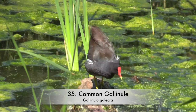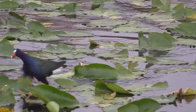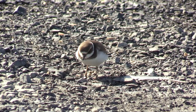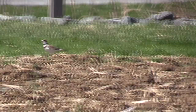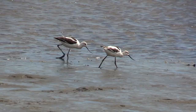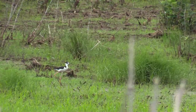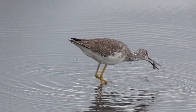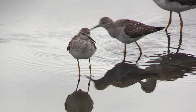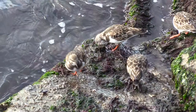American Coot. Common Gallinule. American Purple Gallinule. Semipalmated Plover. Killdeer. American Avocet. Black-necked Stilt. Greater Yellowlegs. Lesser Yellowlegs shown with Greater Yellowlegs.